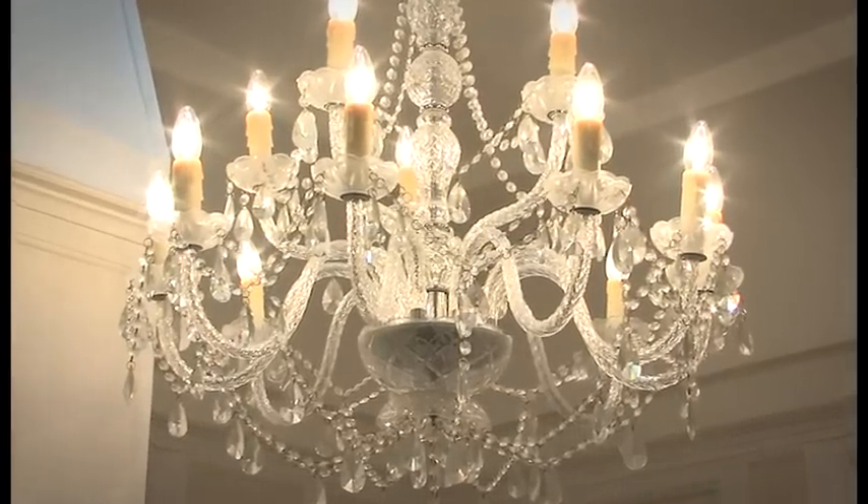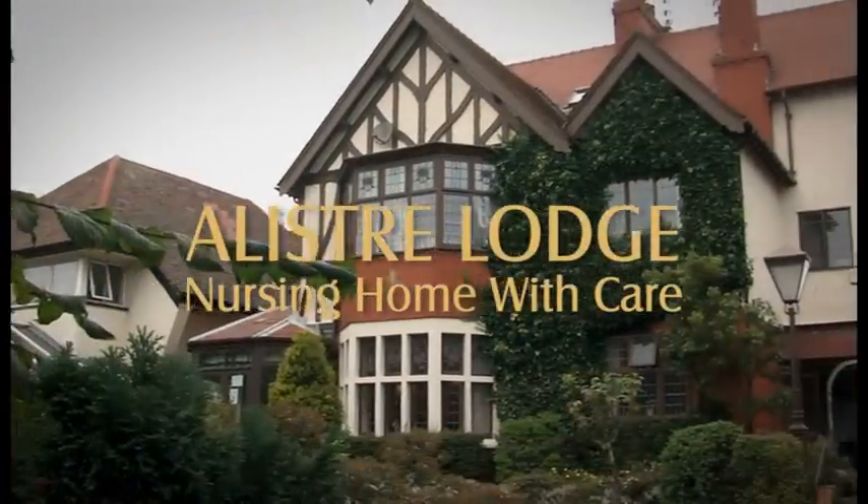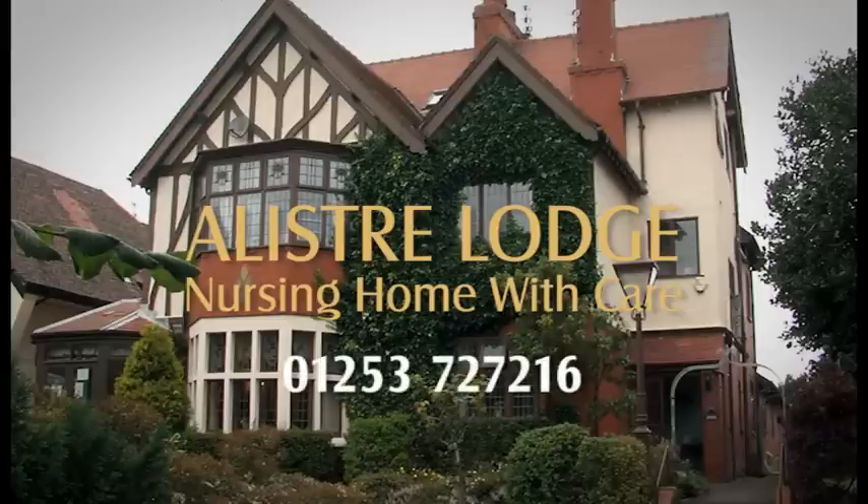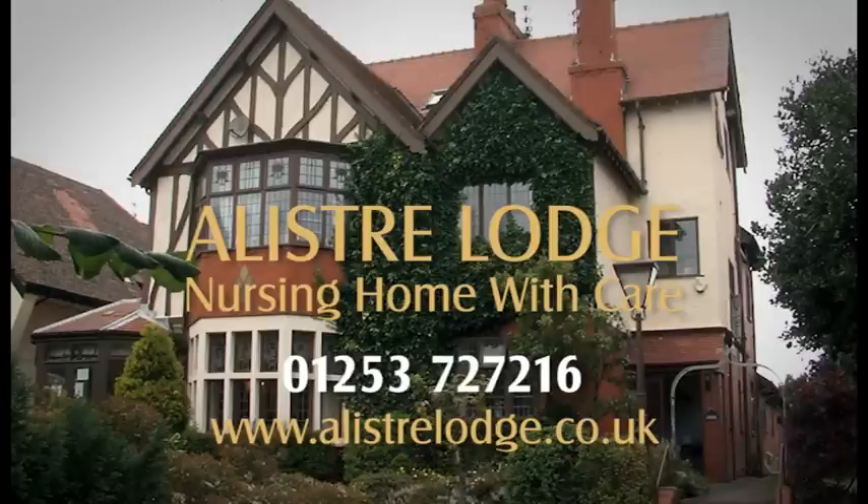For more information or to arrange a visit to Alistair Lodge Nursing Home with Care, please call 01253 727 216 or visit our website at www.alistairlodge.co.uk. Alistair Lodge — all the home you'll ever need.